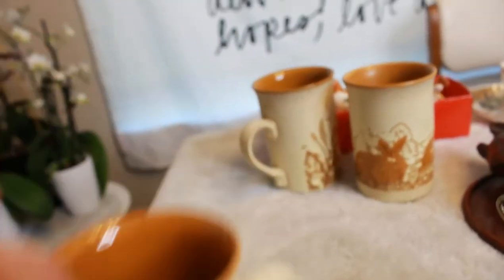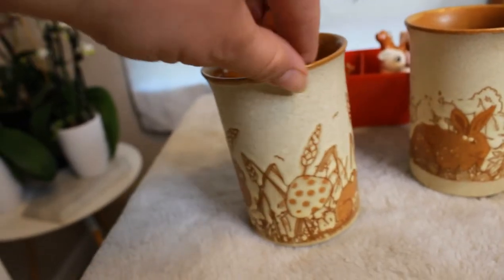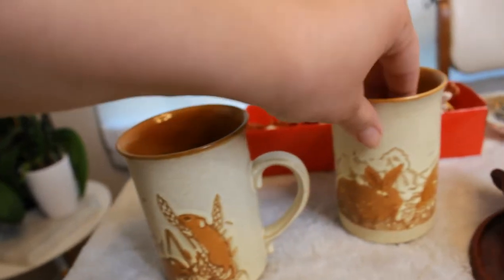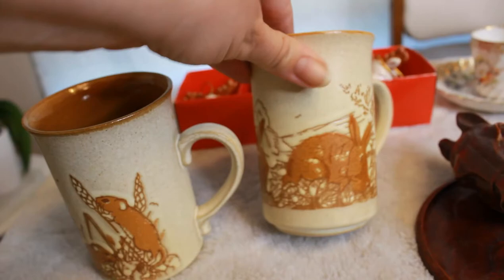I also picked up these vintage Ashdale pottery made-in-England mugs. They are woodland creatures — I picked up a set of six, with two of each type of animal: two fawns, two bunnies, and two field mice cups. It's the set of six in the original box. They're just stoneware mugs and I really love them. They're probably worth about $10 a piece. I haven't decided if I'm going to sell them as a set, in pairs, sets of three, or individually. If you're a reseller, leave a comment down below and let me know what you would do with these mugs.